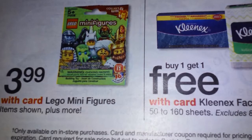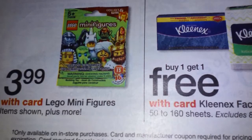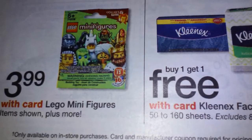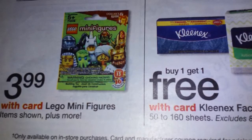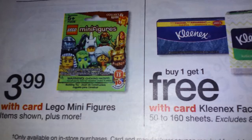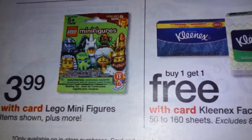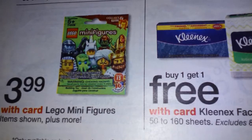For anyone out there who needs some Lego minifigures — as you can see in the photo, it says Series 13, which I do have one nearby I could check out. I'm not sure if I'm going to continue on with it, but yeah, as you can see...